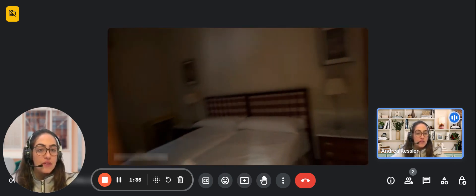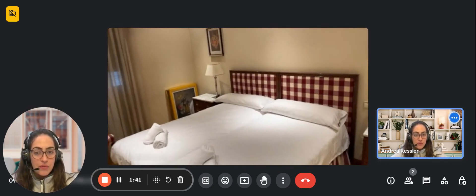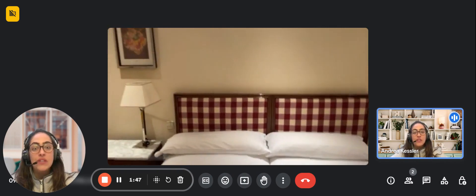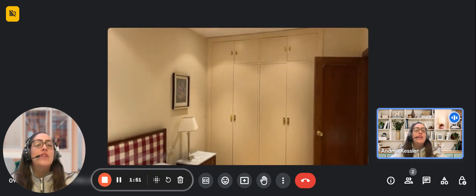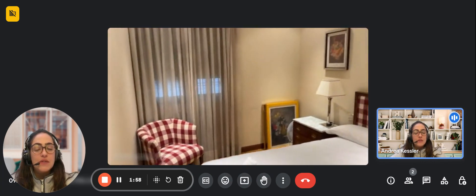Over here to the right you have the first bedroom. It has two single beds — you can either separate them or put them together as you can see. You have two nightstands as well as a comfy chair, a window with a clothesline outside, and built-in closets that have a lot of space for you to use as well.